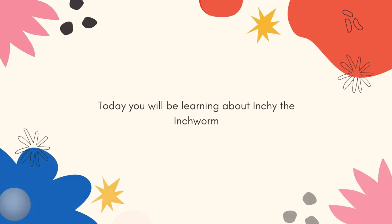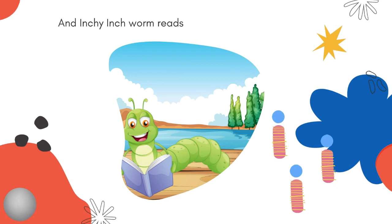Hi and welcome to today's lesson. Today you will be learning about Inchi, the Inchworm. And Inchi Inchworm means in.